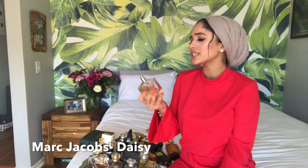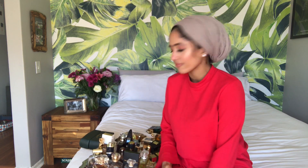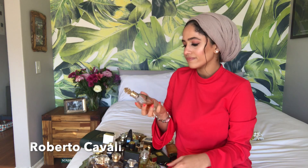This is the Marc Jacobs Daisy. This fragrance is literally flat-out floral jasmine — nothing unique. It's so basic. I honestly don't know why I can't finish this because I don't really enjoy it. There's nothing interesting about this fragrance. I would apply this when I'm just going somewhere I don't really want to go.